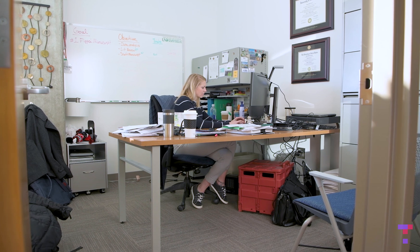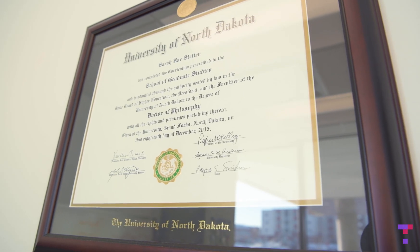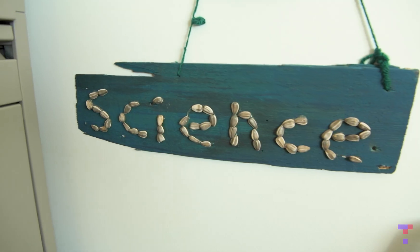My name is Sarah Sletten. I am an associate professor at the University of North Dakota. I'm out of the med school, but I teach undergraduates — pre-nursing students, pre-med, and pre-dental.